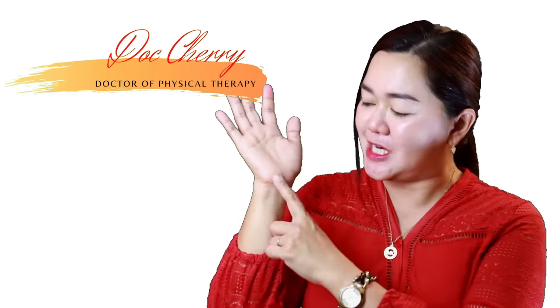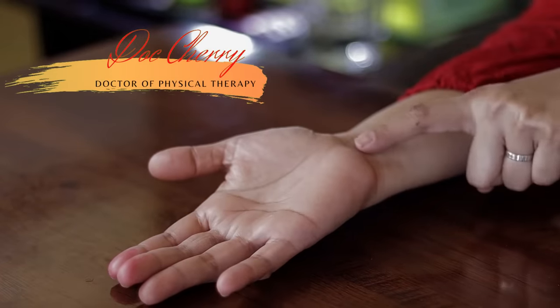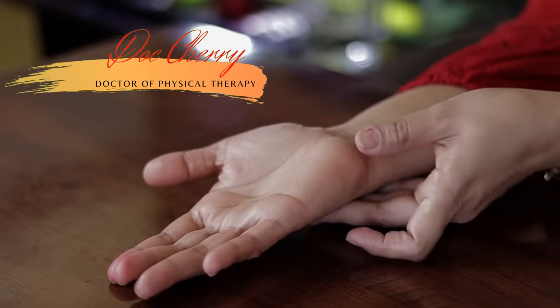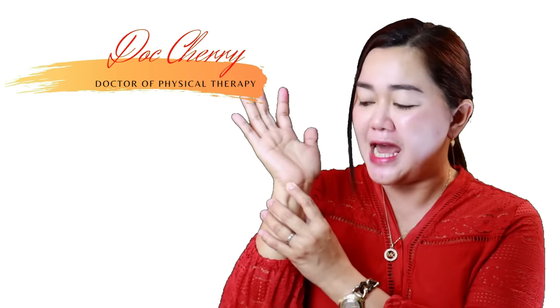Next, at the level of your wrist, just below your pinky finger, you will feel a bone here. I want you to stimulate this area for 15 seconds. This will help you relax and will help you if you are suffering from insomnia. After 15 seconds, transfer and do this also on your opposite hand.